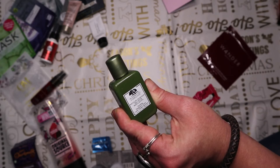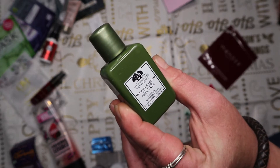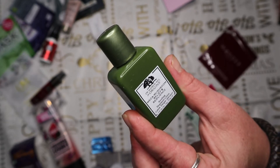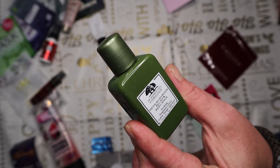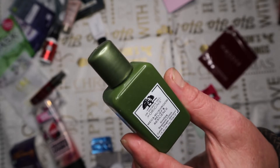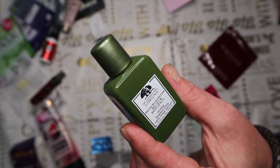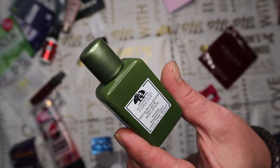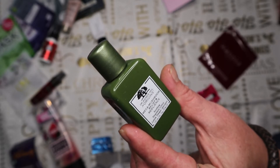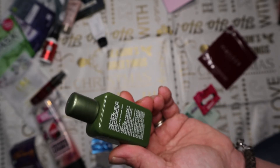The Dr. Andrew Weil by Origins Mega Mushroom Relief and Resistance lotion is supposed to be a soothing treatment. Unfortunately it wasn't soothing on my sensitive skin - very similar to the Pixi Glow Tonic. I had to pat it onto my skin rather than sweep it, because sweeping felt burny and uncomfortable. I'd say it's not for sensitive skin, so don't quite believe what it says about being a soothing treatment lotion.